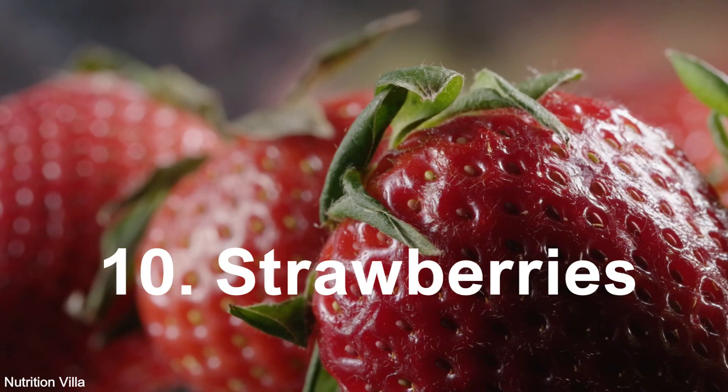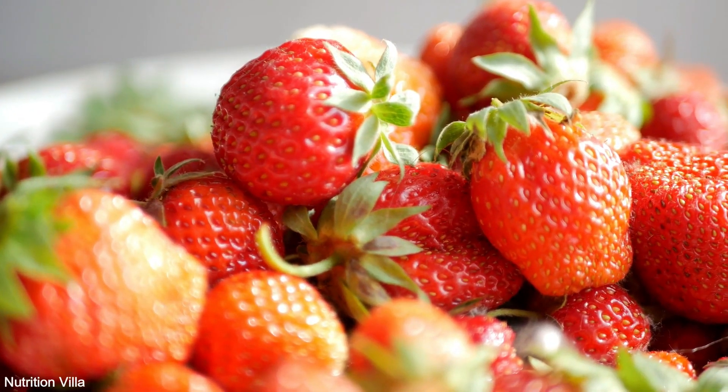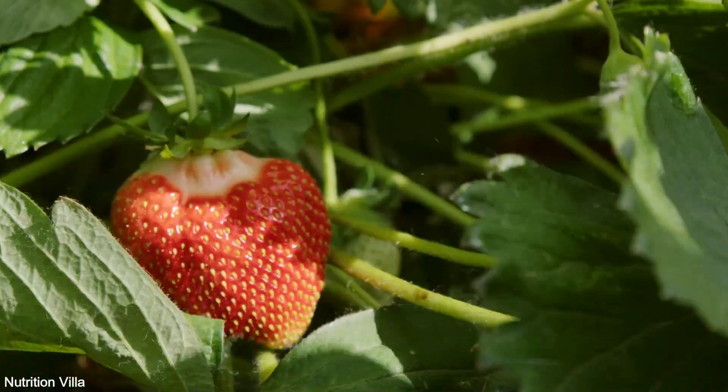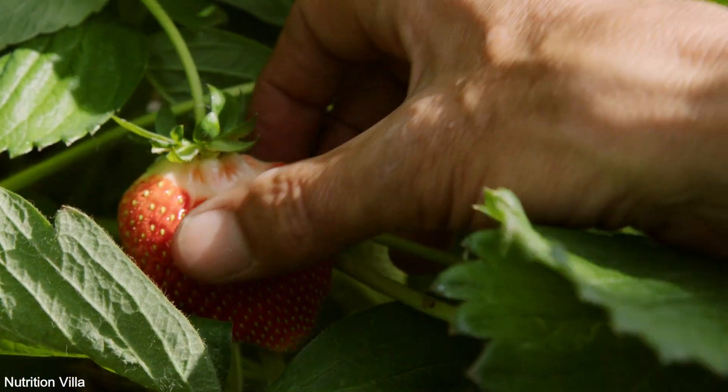10. Strawberries. Strawberries are a delectable source of sulfur compounds like ellagic acid and quercetin, which possess antioxidant and anti-inflammatory properties, supporting heart health and overall well-being.